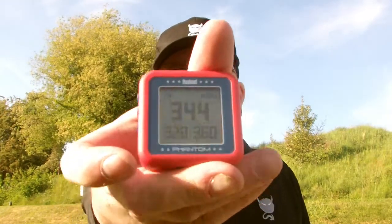Also in the bag, obviously, we've got the GPS, which I did a review of the other day — I'll put a link to that review up now, so if you missed that you can have a quick look at it. That's the Phantom GPS.